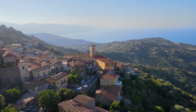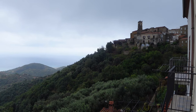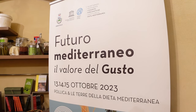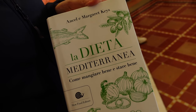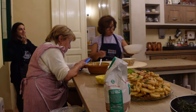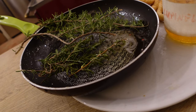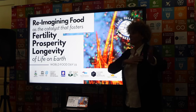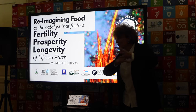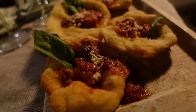Just further south is the village of Pollica. This is home to the Future Food Institute, an organization dedicated to educating on global food systems. It's based on the work of Ansel and Margaret Keys, who put together several books on human longevity via the Mediterranean diet. One of the founders, Sara, gives our group a short presentation before we sit down to a home-cooked Mediterranean meal.